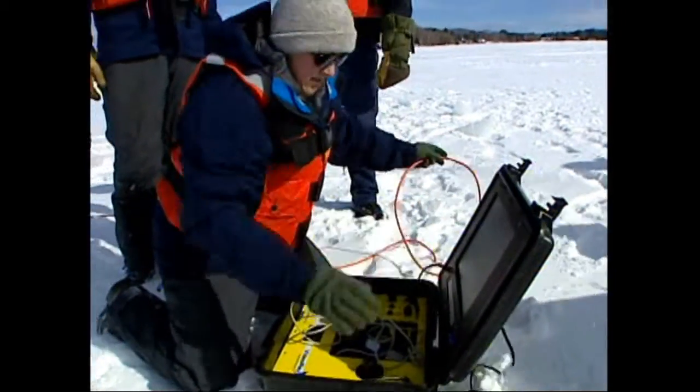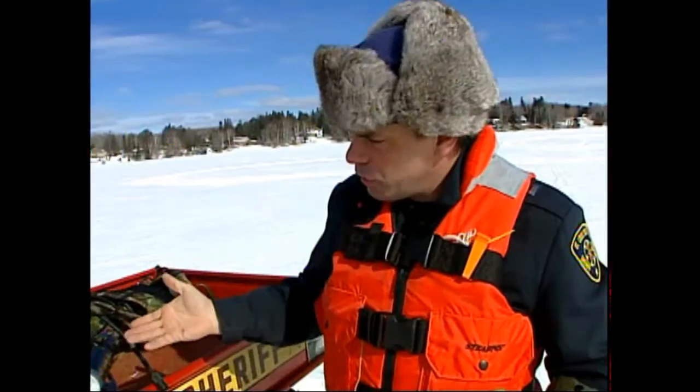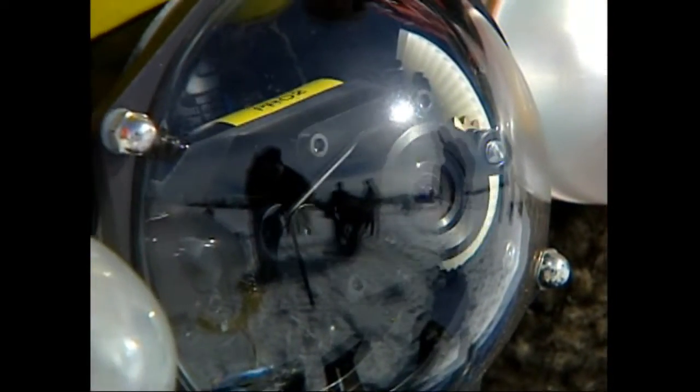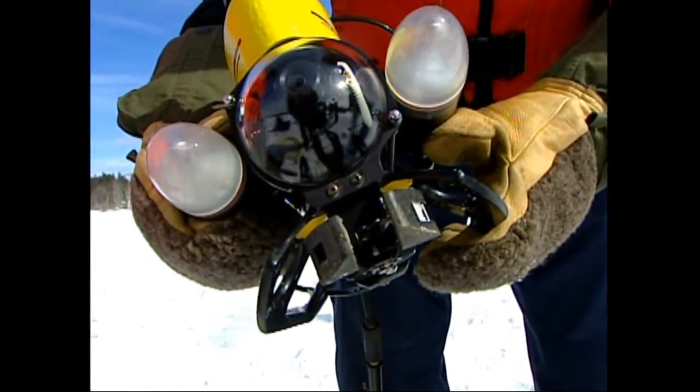What you saw there was the control panel. Meet law enforcement's version of a wet line — the entire unit is called the Remotely Operated Vehicle. This unit right here is the sonar. We're actually able to get an image of things in murky water up to 120 feet out from the sub.